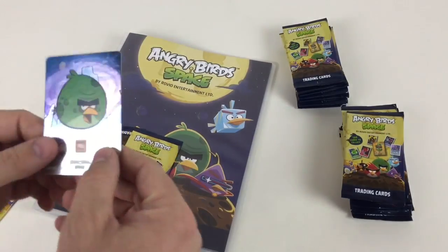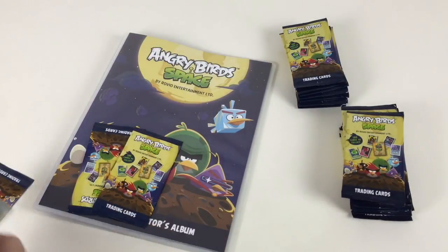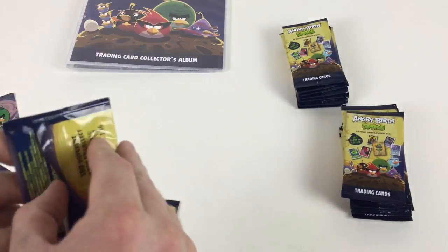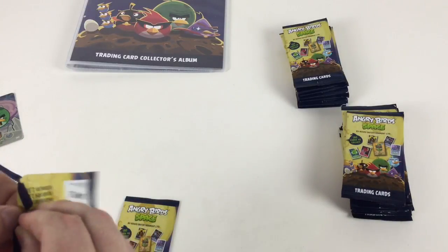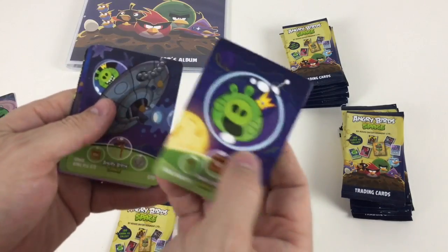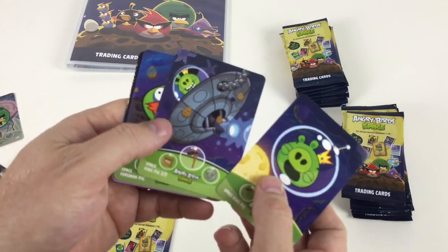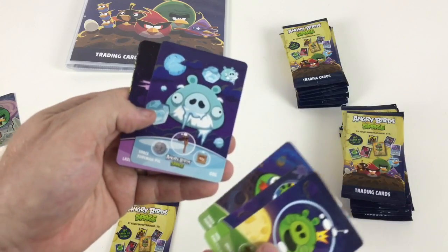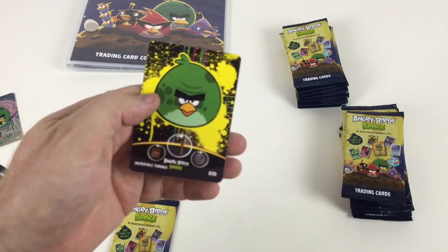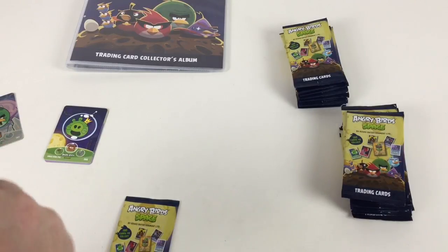In the starter pack we've got a silver card — a Terence silver card — which is pretty awesome. We've then got three packets in here. Let's take a look at the cards. It says 'sample' on there, obviously because it comes in the starter pack. These cards are a bit thinner than some others but they're still very cool and well detailed. We've got Space King Pig, Space King Pig one of three, Space Foreman Pig, Space Foreman Pig frozen, a Laser Bird, and an Incredible Terence.